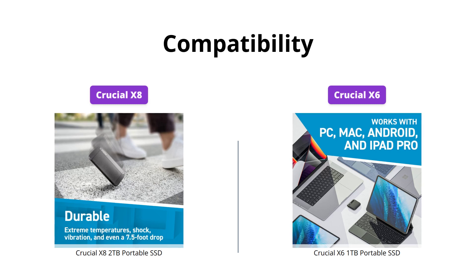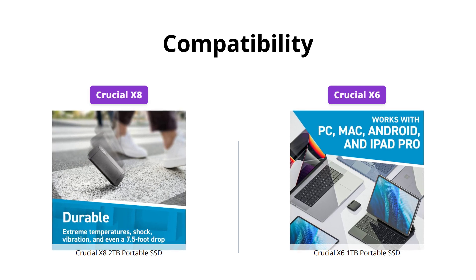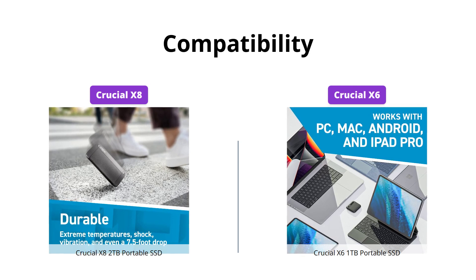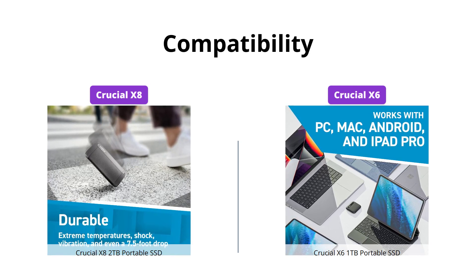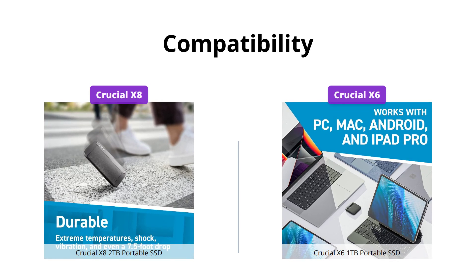Both drives are compatible with Windows, Mac, and Android devices. However, the Crucial X8 also works with additional devices such as the iPad Pro, Chromebook, and gaming consoles. The Crucial X6 requires a USB-A adapter to work with PS4, Xbox One, and USB-A computers, which is available separately.